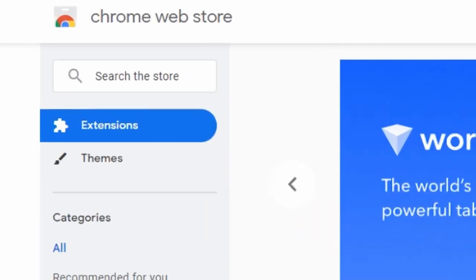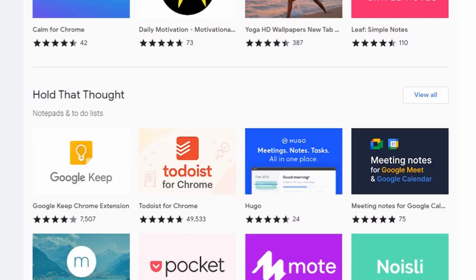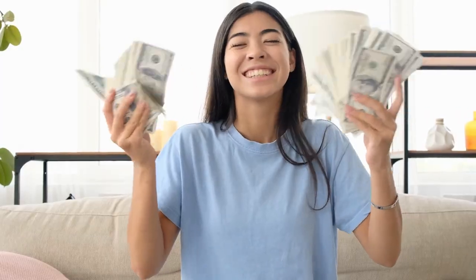Have you ever heard of Google Chrome extensions? You know, those little widgets that you can add to your computer's browser? What if we told you that you could create them without knowing how to code, working only one hour per week, and netting $10,000 per month?